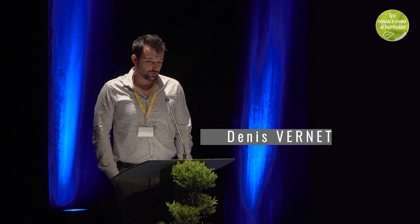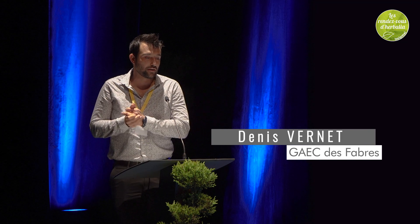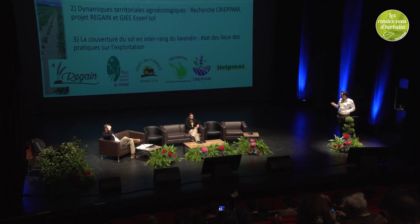I am Deni Vernet. I am in the farmers group of the FAB. We mainly produce maps. After what you've just heard, we do use inter-row crop with lavender hybrid. We work with an innovative group that I'm chairing.